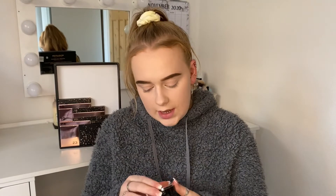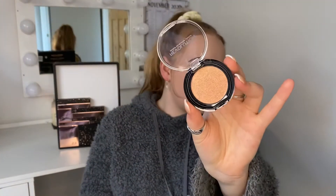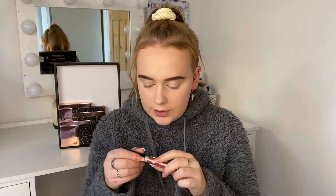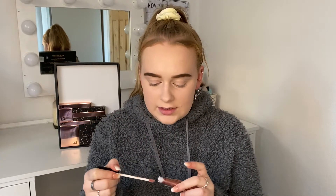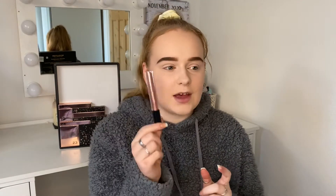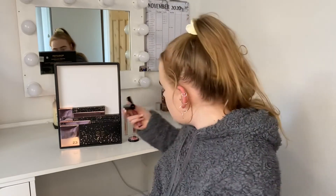Day number fourteen — I'm going to guess another face product. This is a Revolution highlighter. It might be a bit too dark for me, but if not it makes a really nice eyeshadow. Day number fifteen is another liquid eyeshadow, this is a more glittery one in the shade Rose Gold — I'll probably get a lot more use out of this one. Day number sixteen is another lip gloss in the shade Cupid, so again you've got the matte lipstick and the lip gloss to go with it.